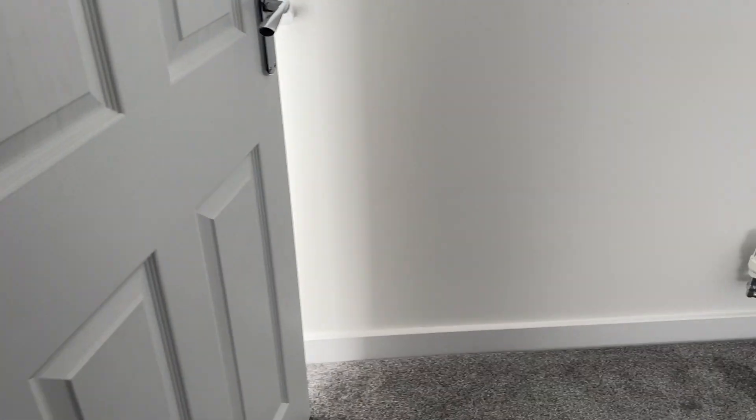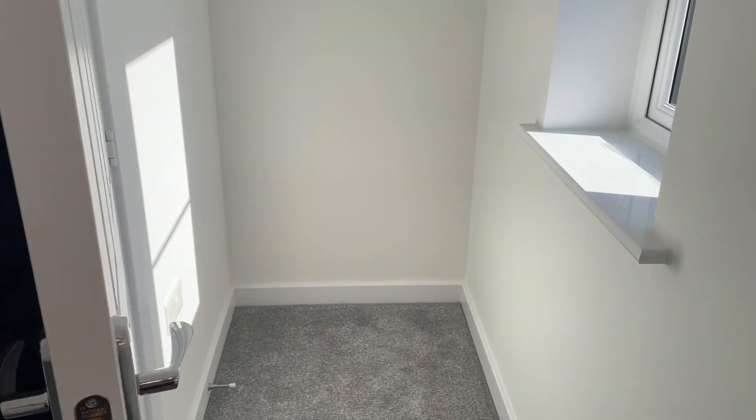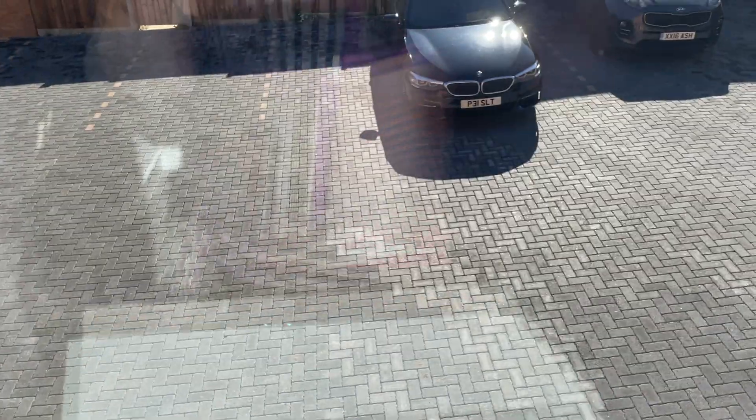We move on to this room, which can be used as a study or as a single bedroom. There's a space at this end which could take a bookcase or a wardrobe. There are also two allocated parking bays out here.